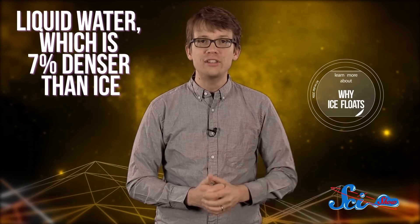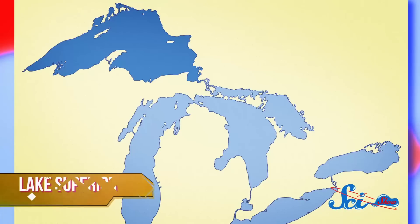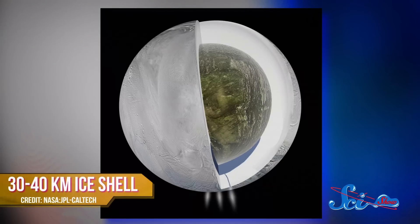Scientists think this change in gravitation is caused by a hidden ocean with about the same volume as Lake Superior. According to some complicated math, they estimate that the ocean is about ten kilometers deep, sitting beneath an ice shell that's about thirty to forty kilometers thick. This would also explain the depression around Enceladus' south pole — if the ice crust melted into water, it would reduce its volume, making a dent.